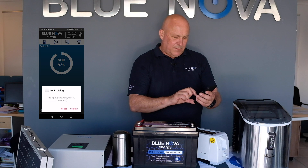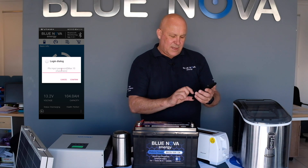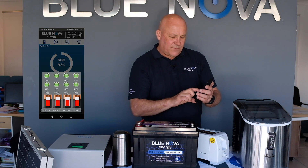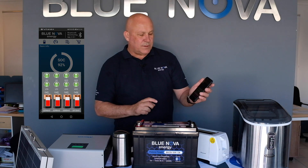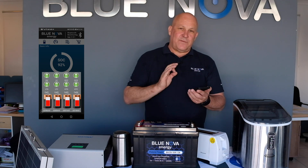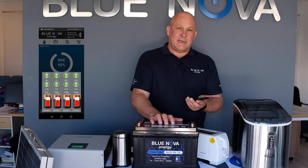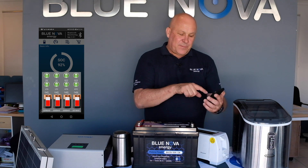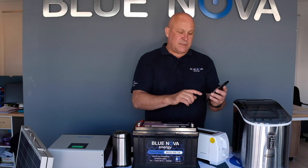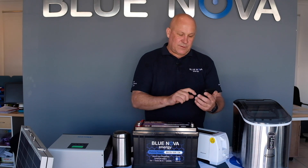Furthermore, if you delve deeper into the screen you'll see that you can dial into a special subscreen which, if you type in the password, you now have the ability to see the detailed voltages of each of the four cells that are inside the battery. And all eight other alarm and fault conditions, if something is wrong with the battery, are displayed on the screen.